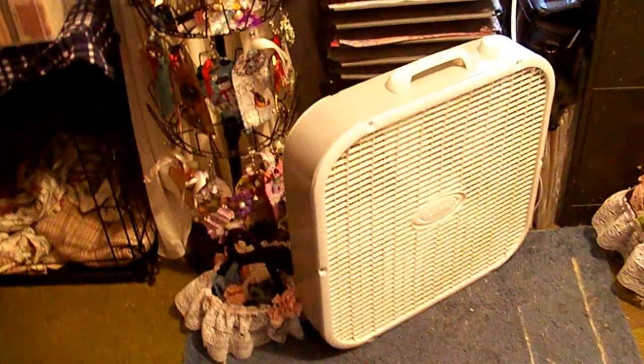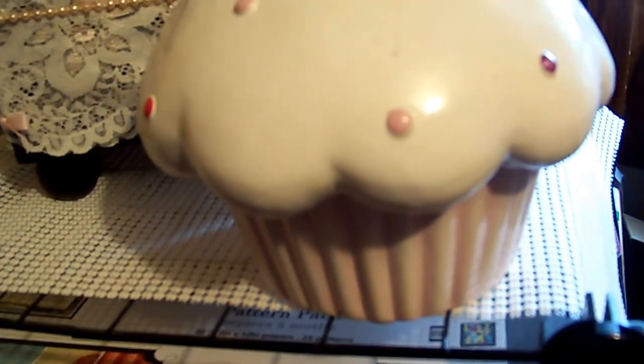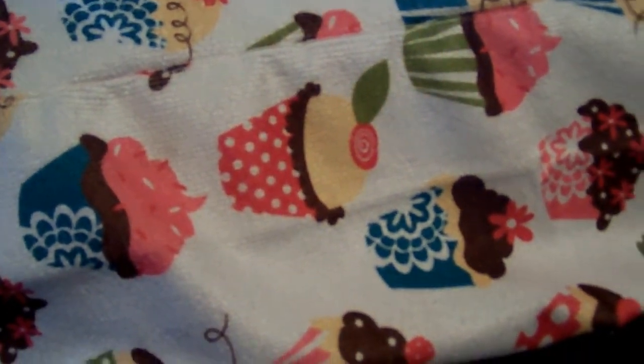I'll take you into my craft room and show you some new things in here. My room is pink, white, and black. I got a cupcake piggy bank on sale to go with my craft room theme, and I got some towels with cupcakes on them. I also made a Cricut Express cover and one for my printer.